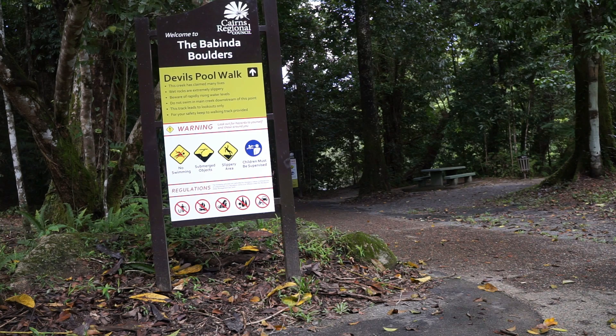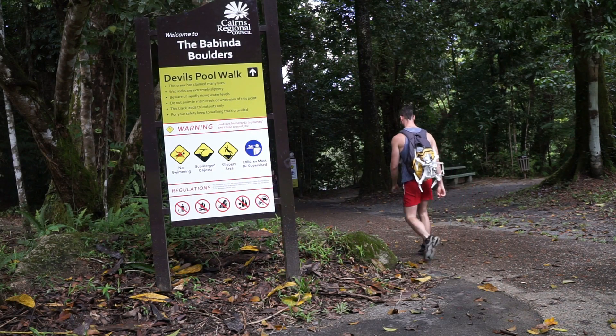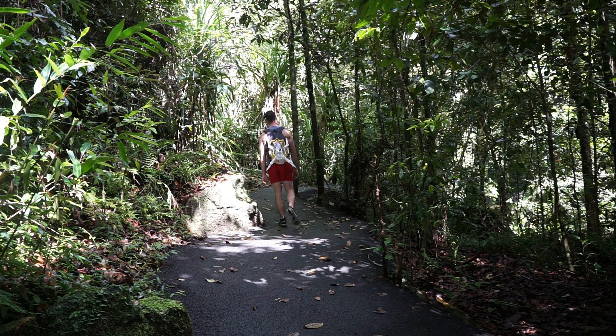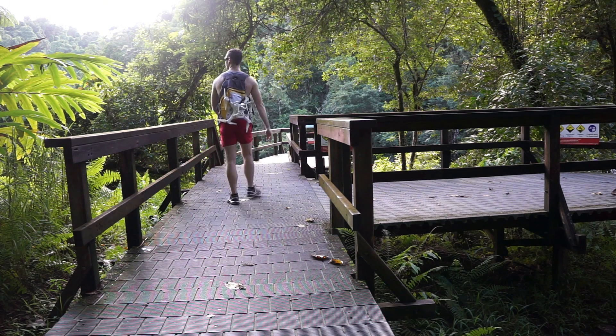You want to look for this sign. It's to the left of the main picnic area and this is the start of our walking track. The track is about 1 kilometre in length and it will take 10 minutes to walk. It will eventually lead you to this main viewing platform of The Devil's Pools.